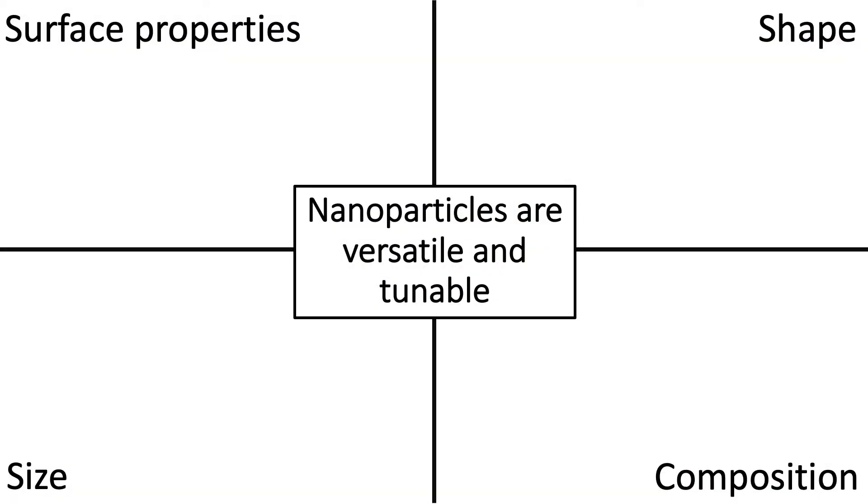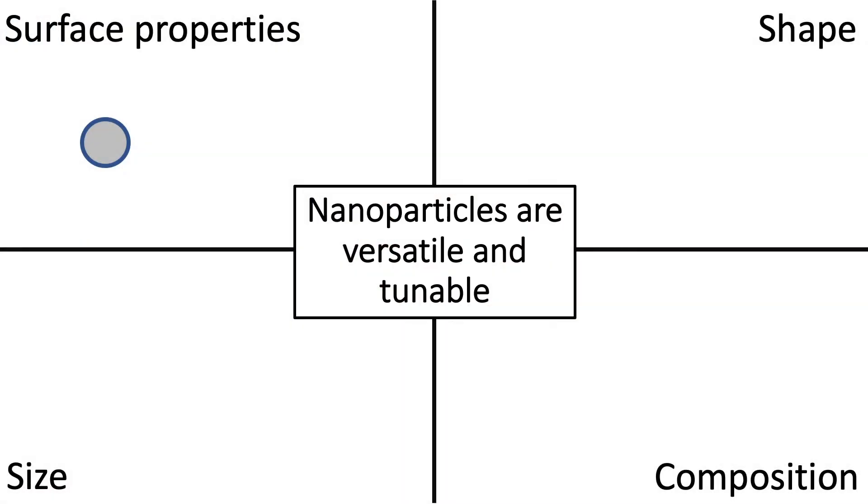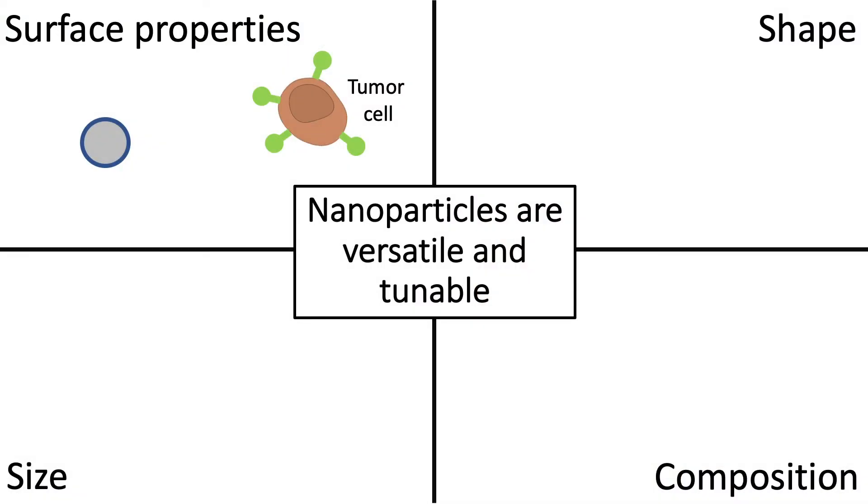There are four aspects of a nanoparticle that we can change, and how we change these influences where they go in the body and what cells they are more likely to be targeted to. Starting with the surface of a nanoparticle — we can modify a nanoparticle surface to direct it to specific cell types. For example, say we want to deliver a nanoparticle to a specific tumor cell and we know that this tumor cell has a specific marker on its surface. We can design our nanoparticles to have a complementary receptor or marker on their surface, which can let them find and bind to the target cell, kind of like two puzzle pieces coming together.